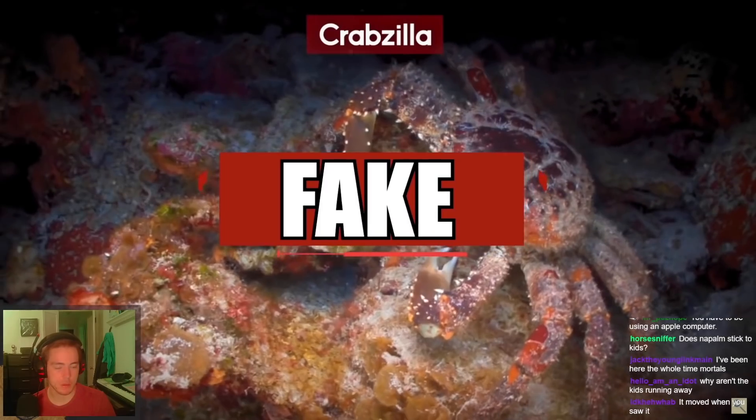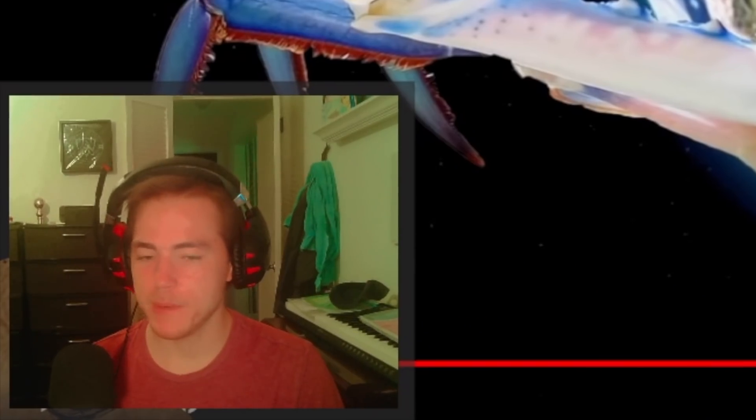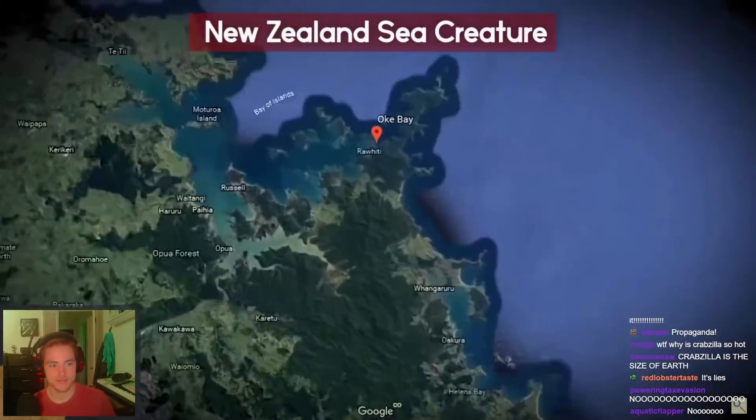He claimed that he later witnessed Krabzilla firsthand, whether or not he was being truthful about this encounter. The images ultimately proved to be fakes. But — Krabzilla.